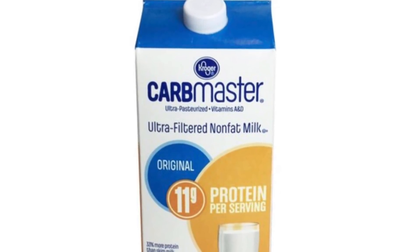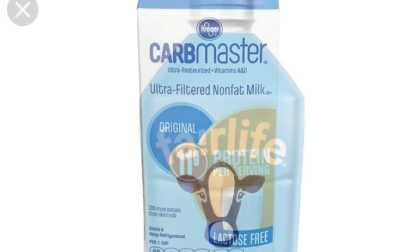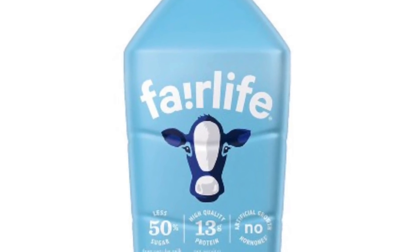The Carb Master Milk found at Kroger is one point for up to 10 ounces. The Fair Life milk found at somewhere like Walmart is two points for eight ounces.